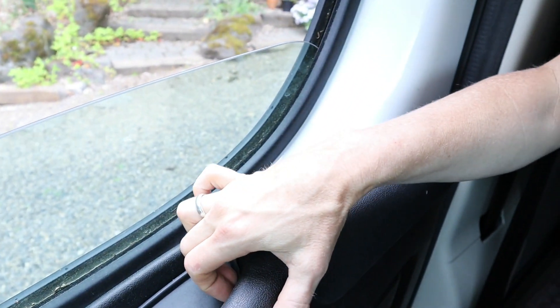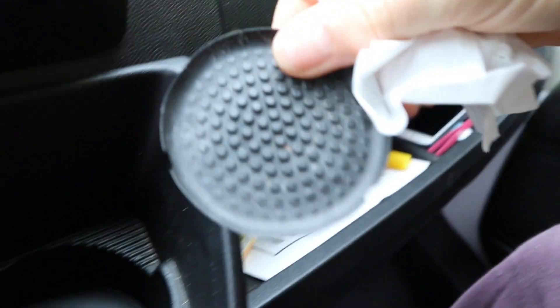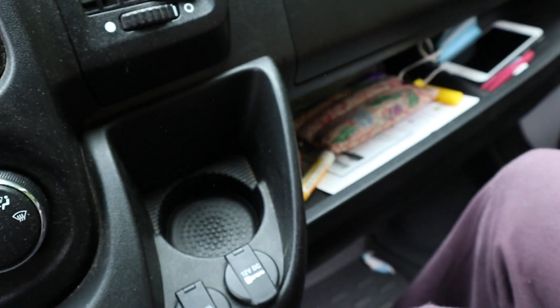This is a small thing but I really think it's cool: pretty much anywhere there's a divot in the door or a place to hold things, there's a removable little rubber tray at the base. You can clean it out, which is great for anyone who likes to detail their car. For example, right here in my door is a little tray for sunglasses — it's removable. The same goes for the drink holder in the front console; it has a little removable tray that's flexible and easy to clean.